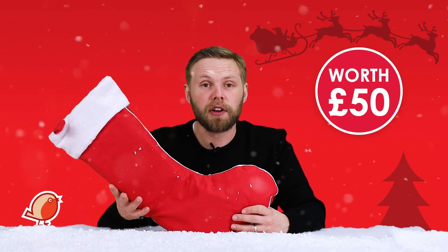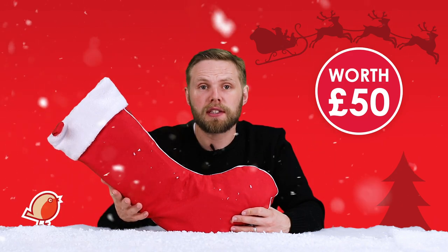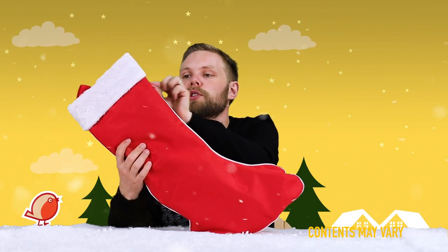Hello, Andy here at Hawkins Bazaar, and today we are looking at the 2019 pre-filled Christmas stocking. Just like last year, our Christmas stockings are filled to the brim with goodies, treats, gifts, and presents. Each one is filled with at least 50 pounds worth of goodies and we sell them for 25 quid, so that's an instant saving of 50% or 25 pounds. Today we're looking at the child's Christmas stocking for her, recommended for ages eight and up.